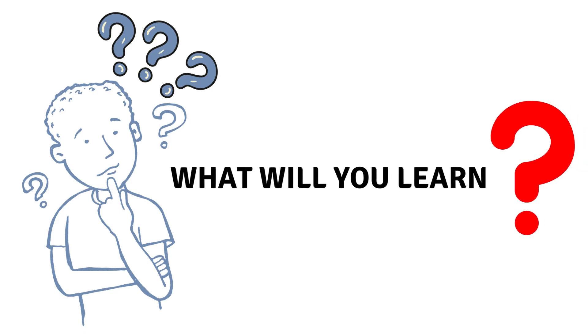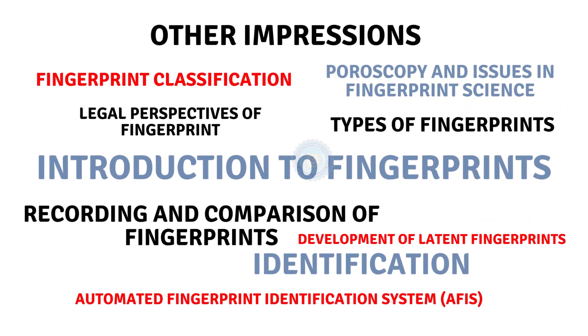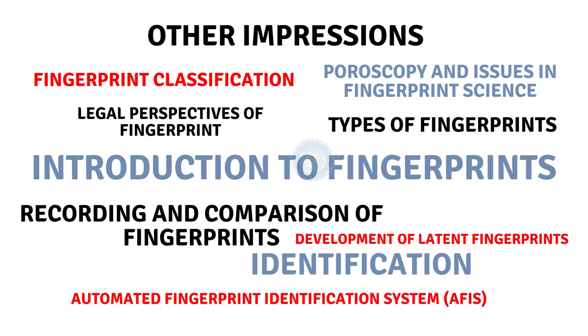Let's see what you will learn. Decode the unique language of fingerprints, sharpen your skills, and get transformed into a fingerprint analysis maestro with our three levels of intensive online training.